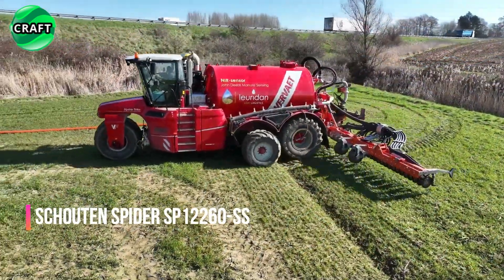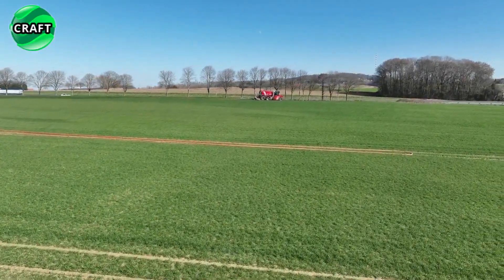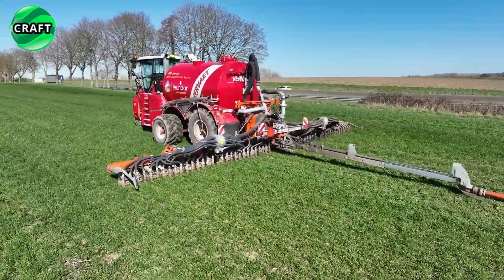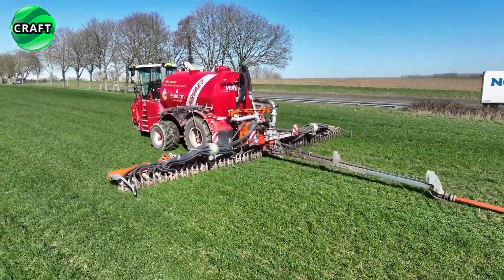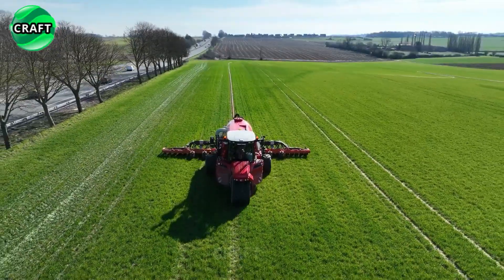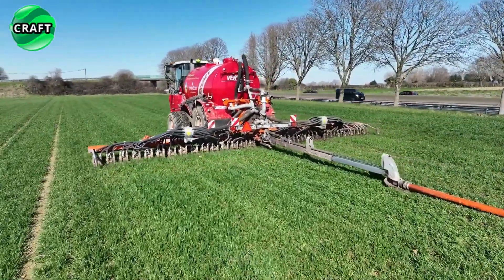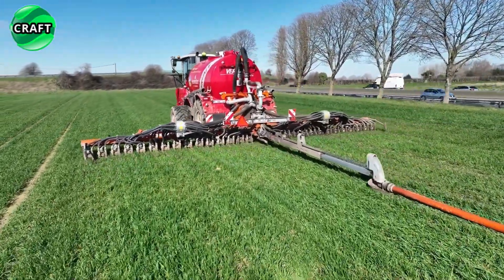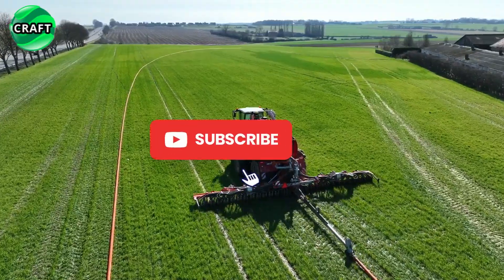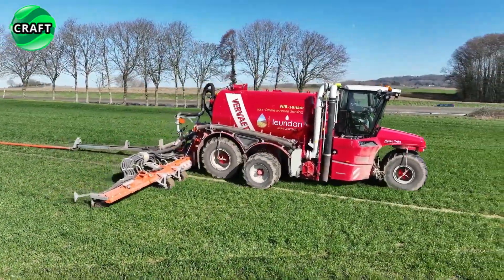The Shouten Spyder SP 12260 SS hose injector for spreading liquid manure with a disk arrow is used on self-propelled machines. It has a width of 12 meters and is equipped with nozzles attached to the drilling arms, main and purge valves, a flow meter and a pressure gauge. This injector spreads the slurry evenly and the disk arrow spreads the fertilizer over the ground for deeper penetration, contributing to maximum assimilation of nutrients by plants. The disk arrow also helps to break up large clods of manure and improve their mixing with the soil, significantly increasing the efficiency of fertilizer application and field yields.